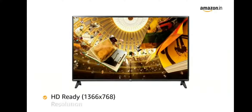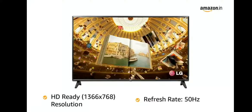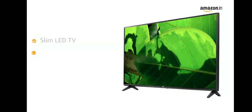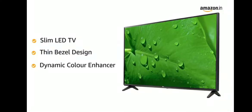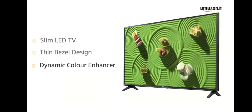The HD Ready resolution provides a balance of colour, contrast and clarity for improved picture quality. This slim LED TV from LG comes with a thin bezel design. Its dynamic colour enhancer adjusts the colours to provide more natural images.